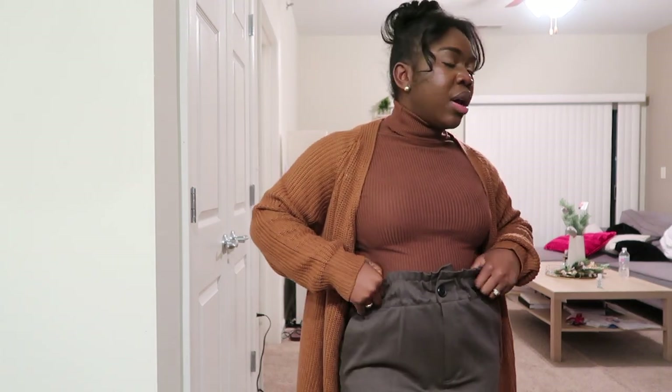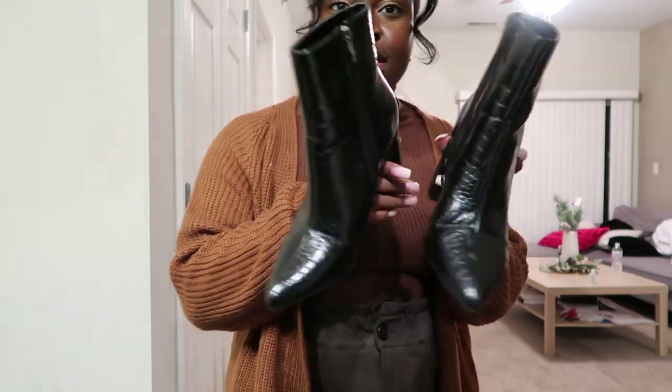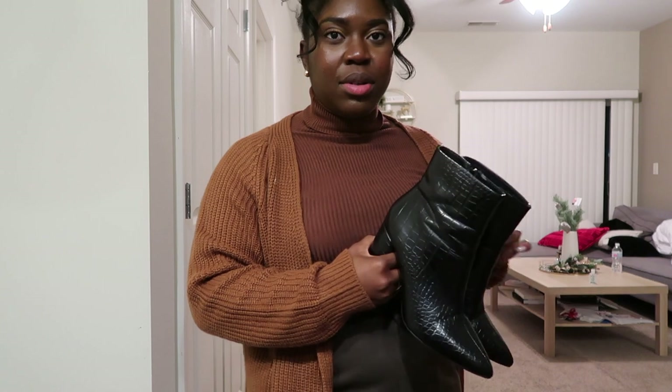Here is my outfit. I'm just wearing this cardigan and this turtleneck from Shein, and then my pants are from Zara. I think I am going to wear my Boohoo boots — I'm gonna show you guys that — and I don't know what bag I'm bringing yet, but let me show you guys my full outfit.